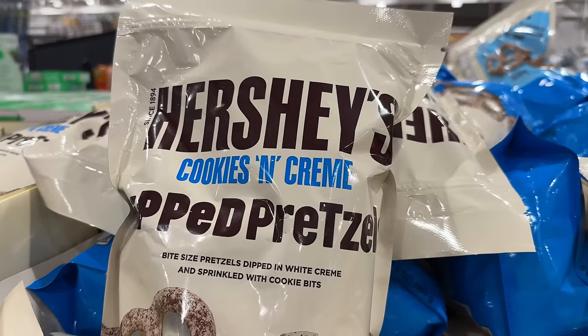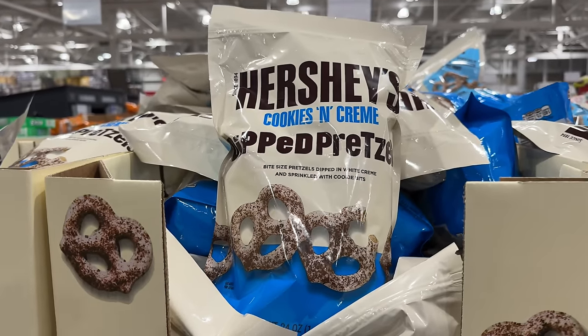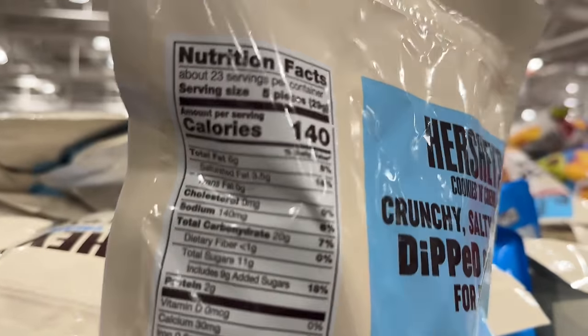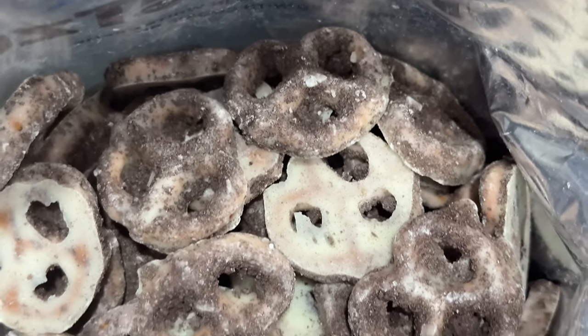You know you've done well when the hard-working Costco cashiers praise the items you buy, and these Hershey's cookies and cream dip pretzels for $8 were the star of my cart. Each bite-sized pretzel is dipped in white cream and sprinkled with cookie bits.